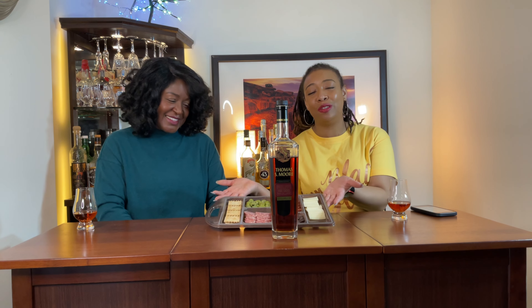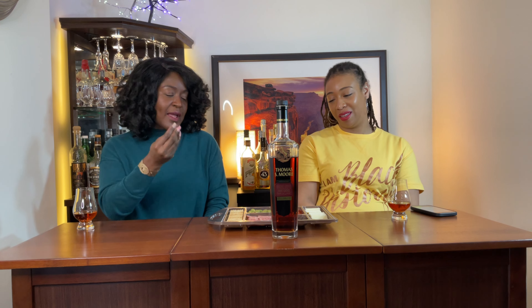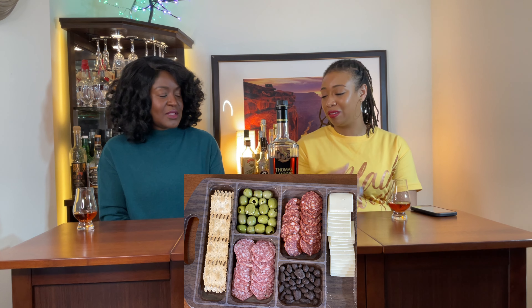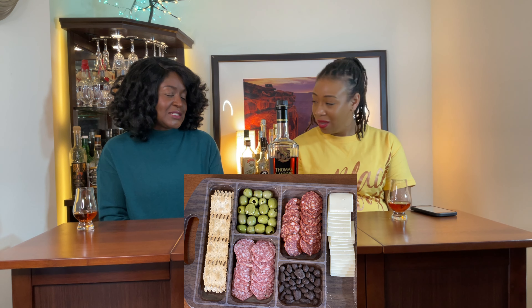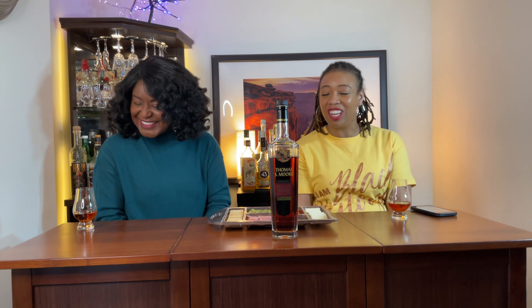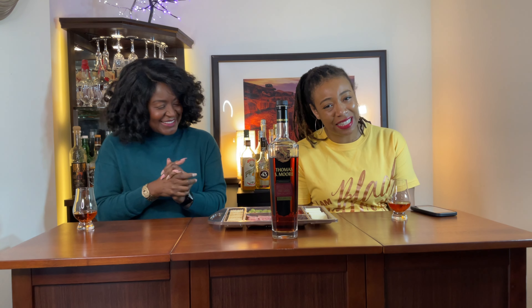This is a very simple charcuterie board that came from Aldi. It doesn't take much — got meat, crackers, some cheese, whatever else you need. This one has olives and some dark chocolate covered cranberries — craisins. I read the packaging this time. Also some white cheddar and latte grain crackers. So we're going to see how this tastes.